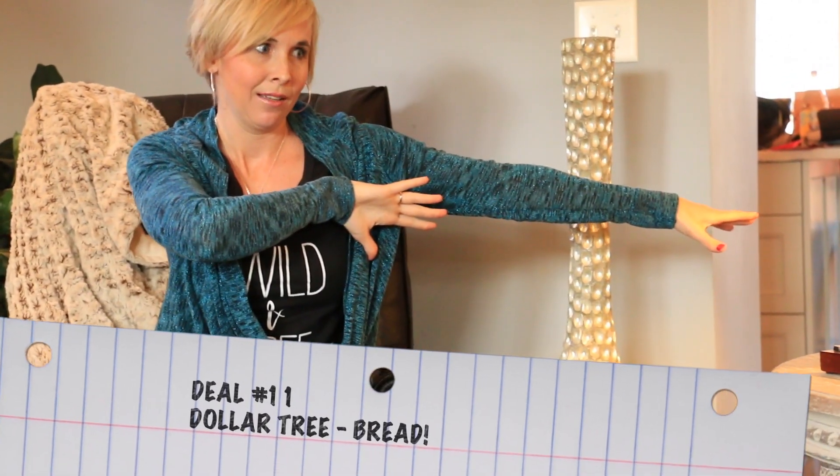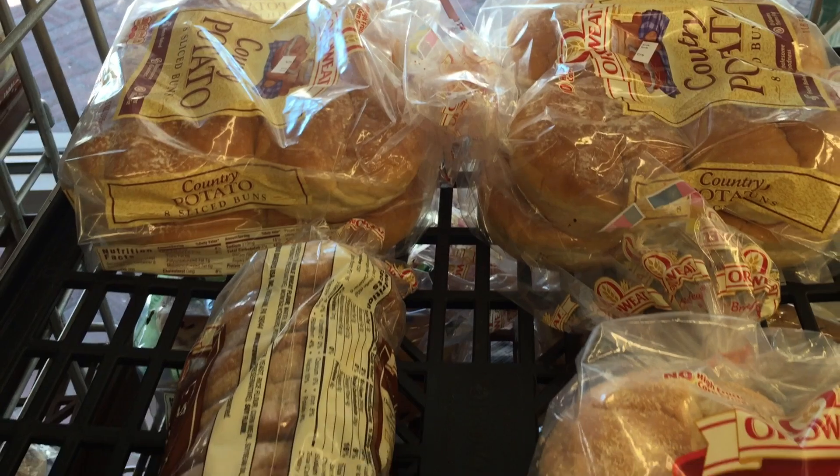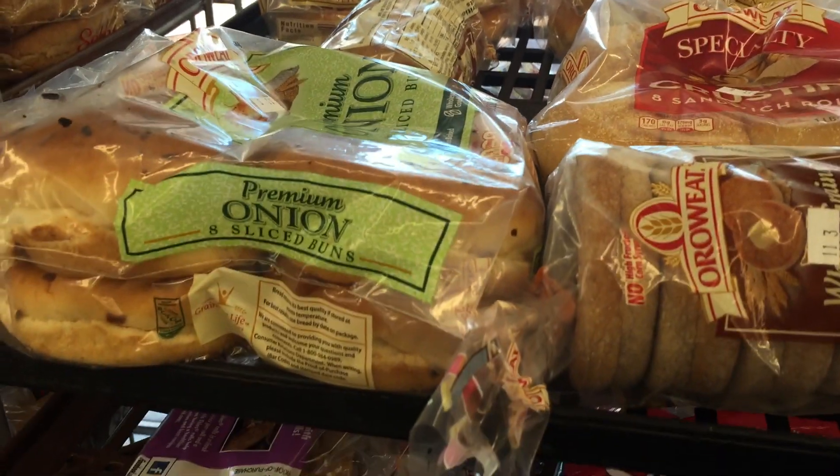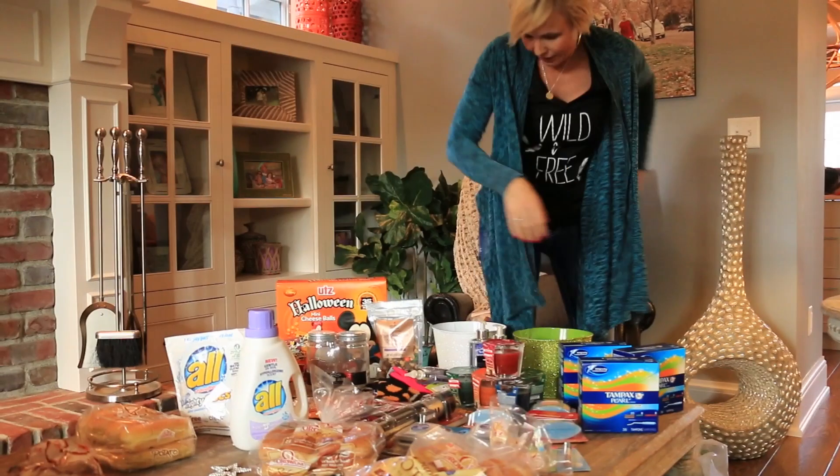Deal number eleven is a Dollar Tree bread deal. Not all Dollar Trees sell bread but many larger ones do. They carry name-brand breads for just $1 each — items like 100% whole wheat hot dog buns. They may be close to expiration, but pop them in the freezer and they'll last. Dollar Tree also now accepts coupons, so you might be able to snag bread for under a dollar.